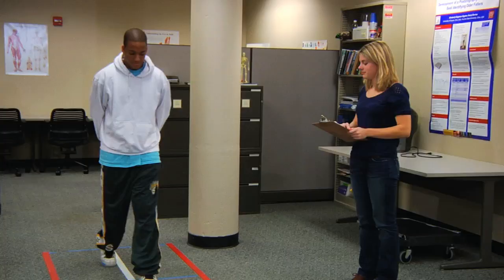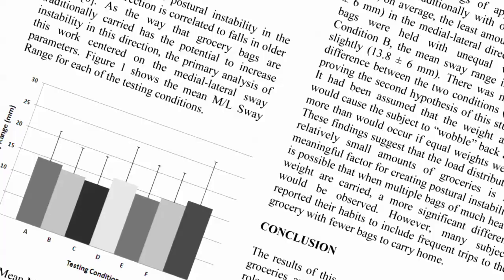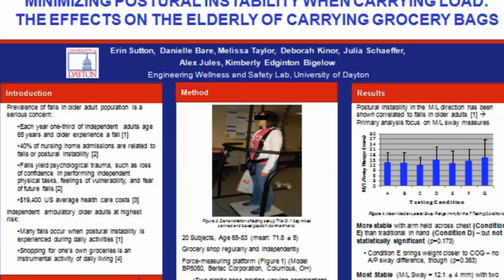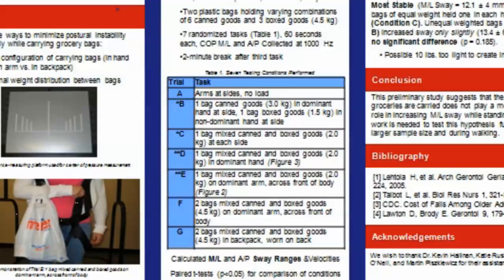Last January we submitted the abstract for a pilot grocery bag study to the American Society of Biomechanics. It was chosen for a poster presentation at their 2010 meeting. So in August, Dr. Bigelow and I went to this big biomechanics conference in Rhode Island. We presented our research and found out we were the only undergraduates presenting any kind of research there. It was especially interesting to see how our research fit in so well with other posturography and balance research currently going on.